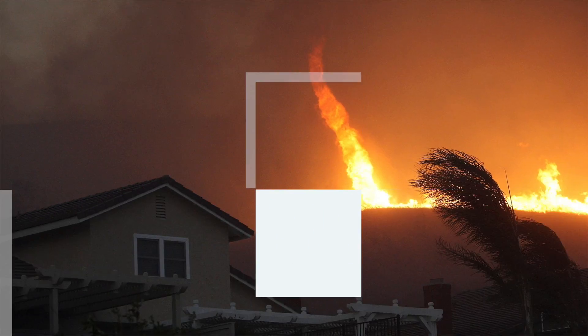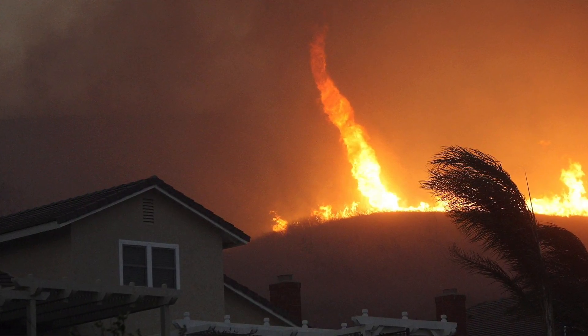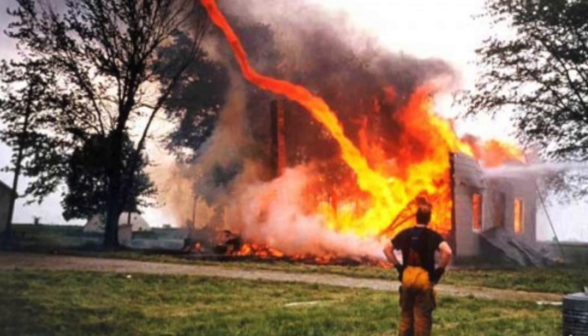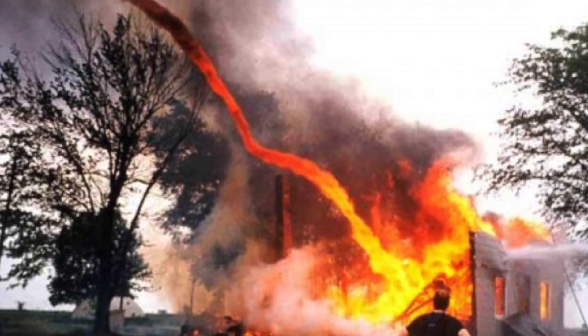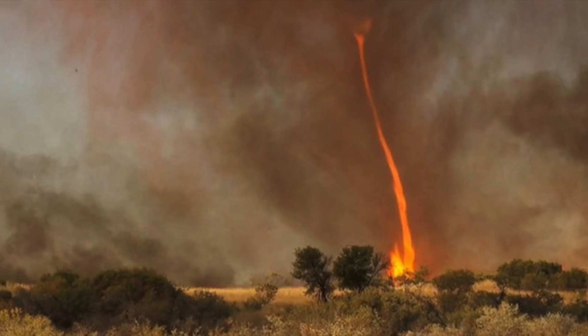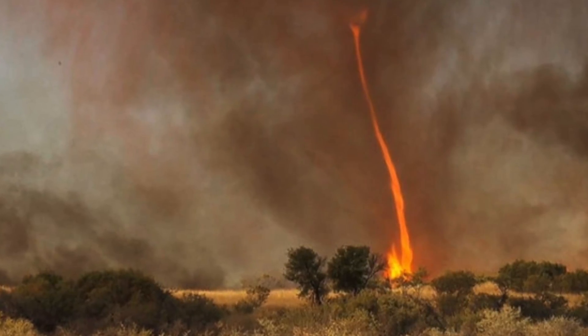At number 10, we have the Fire Tornado. What looks like a CGI scene from a direct-to-video sci-fi movie is actually a bizarre and frightening spectacle of Mother Nature, as an outback blaze breathed life into this tornado in Australia. Firemen were trying to control the fire for almost a week, but stopped for 40 minutes to take this baffling sight in.